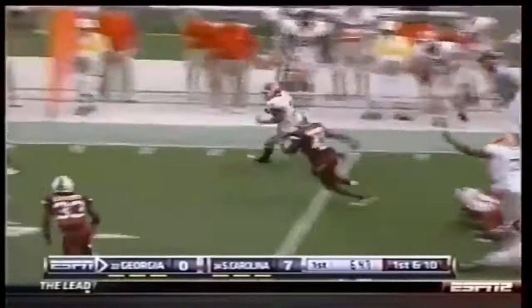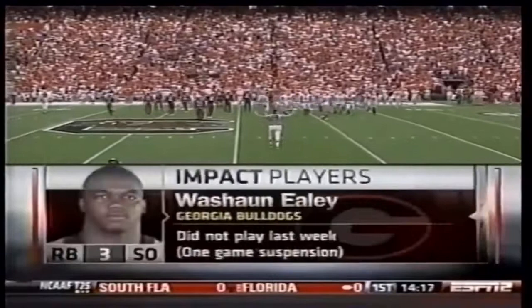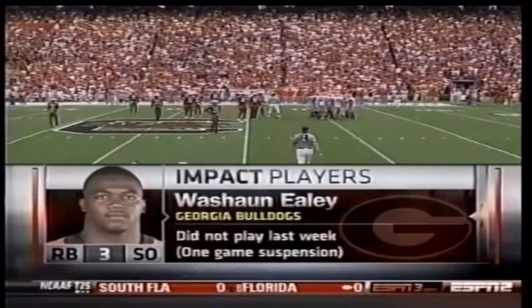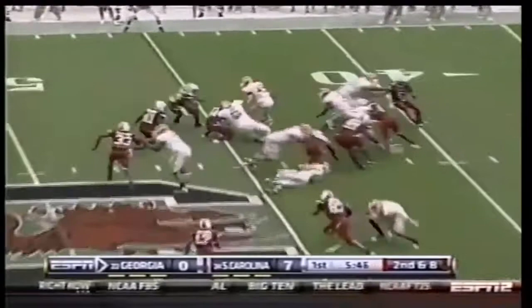Bob Ealy, one of our impact players. Georgia's without A.J. Green but gets two guys back that didn't play last week. You saw Walsh to Ealy right there — provided a spark for this football team last year as a true freshman. Let's see if some continuity helps him today. Toss it into the boundary — Ealy almost got to the edge and picks up another first down at the South Carolina 45-yard line.